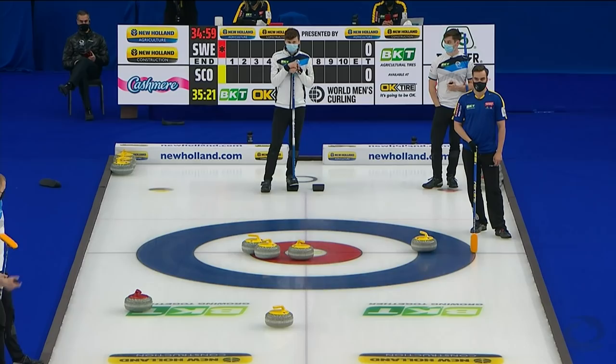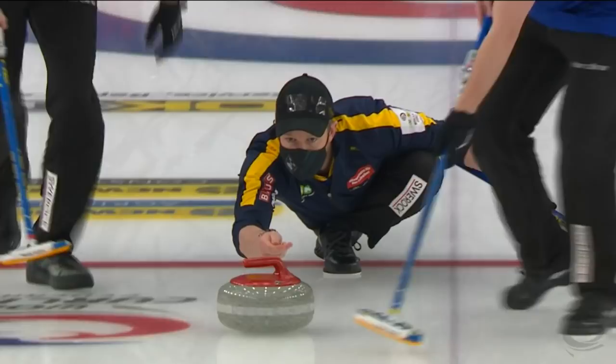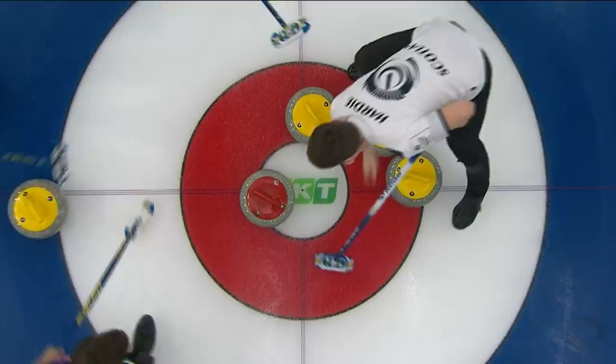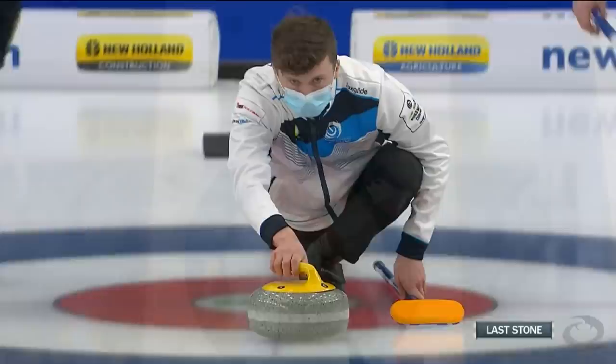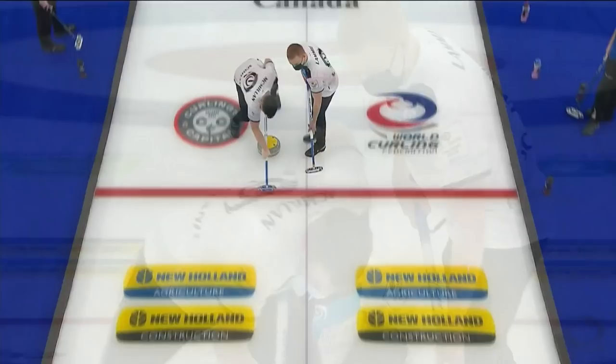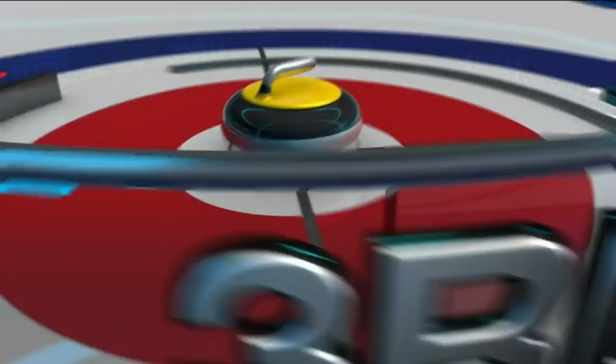First end of this gold medal game and what an end by Scotland they put together. Pressure on, misses by Sweden, and Nicolas Hedin draws the button. Such a good shot, and right out of the gate too, to have to make that. So a 1-0 lead, and then in the second, Nick had a chance to split the rings, just came up an inch or two heavy. But it leaves an opportunity for a tap for two — can't miss those — so it is two for Scotland. Great start for the Scots.